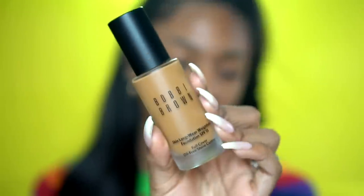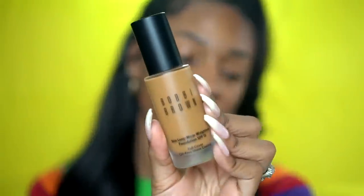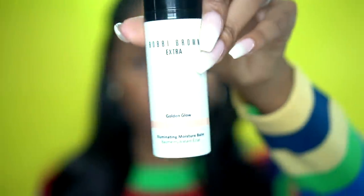My current favorite foundation is the Bobbi Brown Skin Long Wear Weightless Foundation with SPF 15 in the color Cool Golden. In the PR package I got with it, I also got the Vitamin Enriched Face Base — it has shea butter, vitamin C and E in it. My makeup lasts longer because it's moisturized and hydrated — no cracking, no caking. It's a great oily skin foundation because it's really matte, so the combination of the two gives you the best of both worlds.